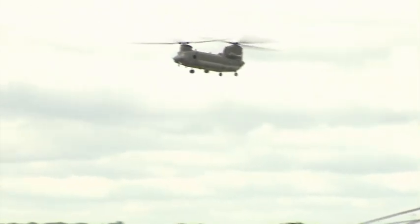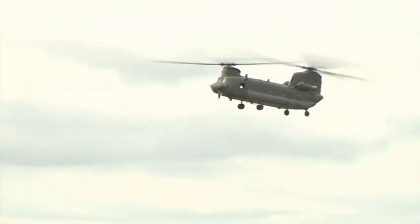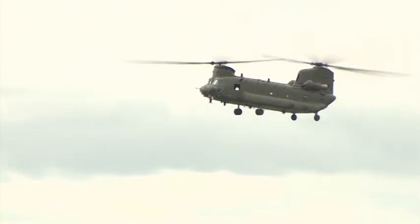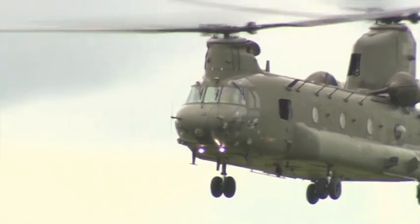The double rotor Boeing Chinook has become a symbol of the British military's can-do attitude when it comes to getting kit, personnel and medical aid to the right place at the right time. In service since the early 80s, the Chinook has served everywhere from Bosnia to Afghanistan.